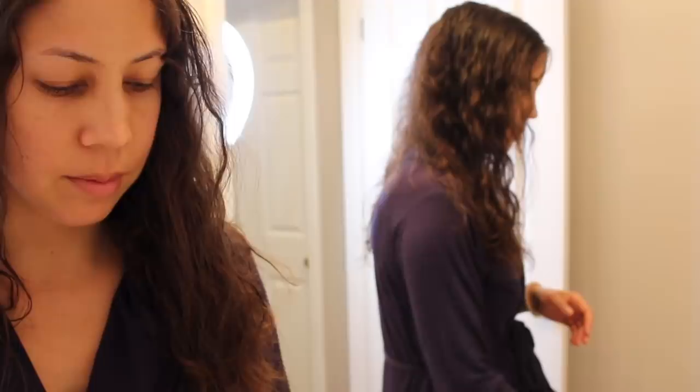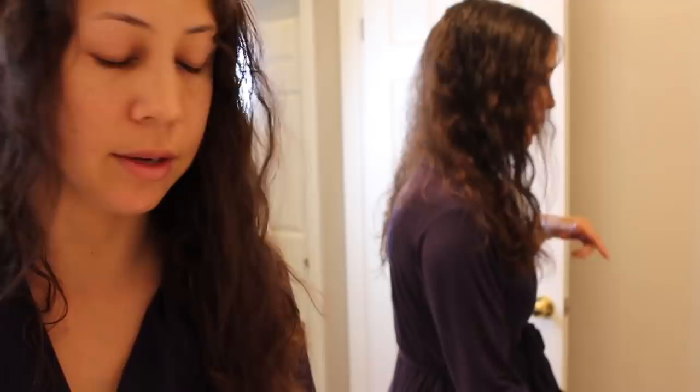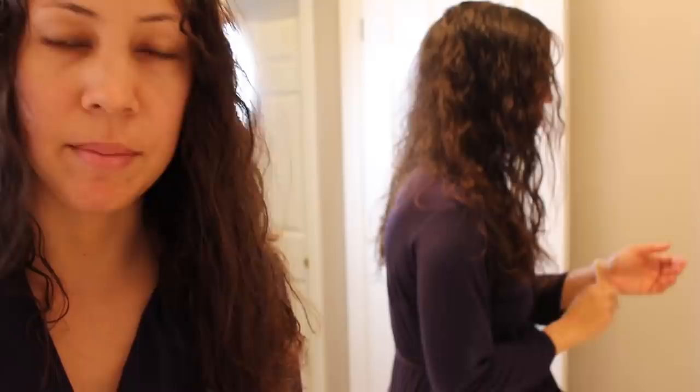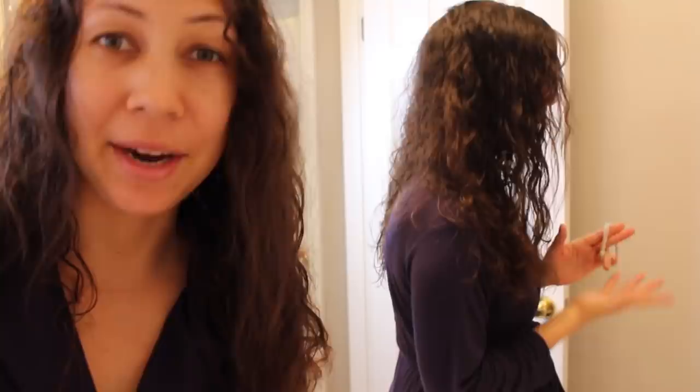Generally all I need to blow dry my hair is my blow dryer — I'll leave the one I use linked below — and a round brush. I also use a little clip and maybe another hair tie, but nothing fancy. That's it. I'm just going to show you how I section my hair off to blow dry it, and let's get started.